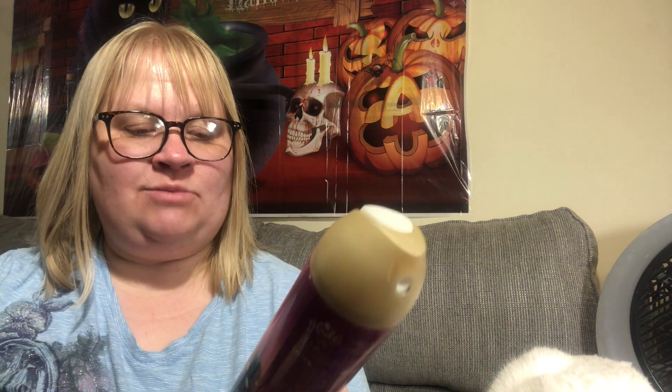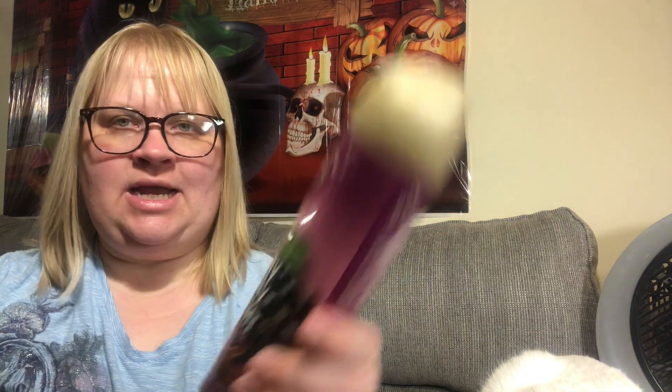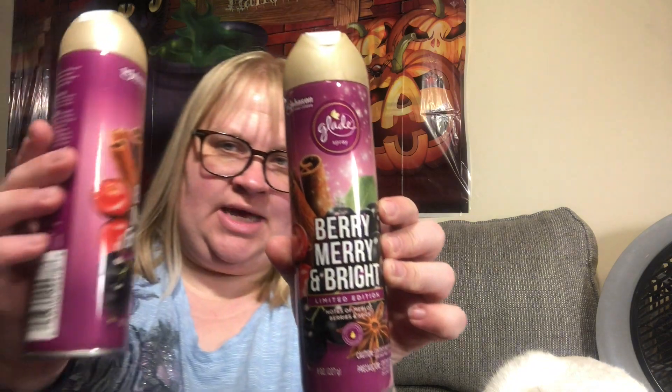I found this Glade scented spray by SC Johnson — Berry Merry and Bright, limited edition, with notes of Merlot berries and spice, eight ounces. I picked up just two cans. I do have plenty of room spray but can't resist a name brand or a new scent. Oh, that smells really good!